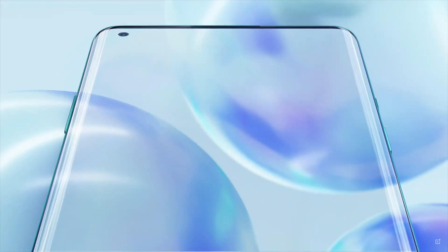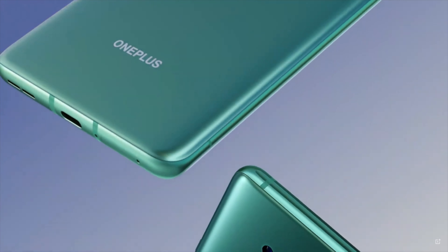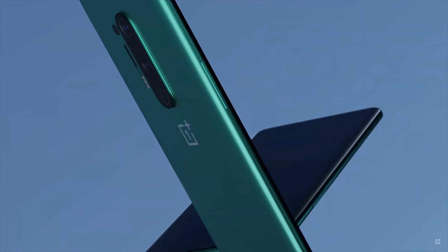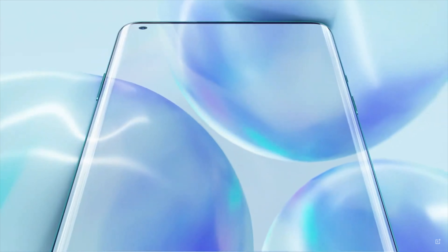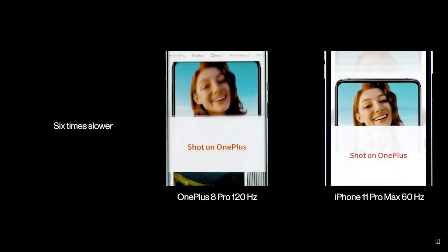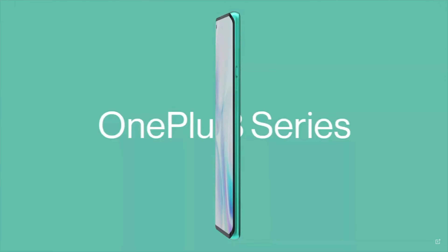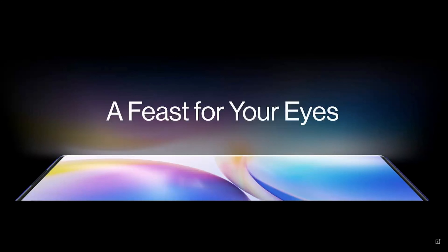Talking about the screen: on the OnePlus 8 Pro, the screen is a 6.7-inch fluid AMOLED display, and the screen-to-body ratio is 91.8%. The OnePlus 8 Pro comes with that 120Hz refresh rate screen, which is going to be amazing. If you've never used a 120Hz display before, once you've used it there ain't no going back. OnePlus also said on stage that this was the best screen on a phone in the universe, so we'll have to see what that actually looks like when we get it out of the box.